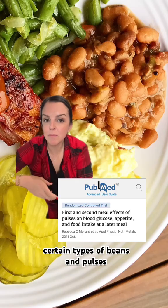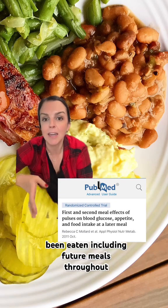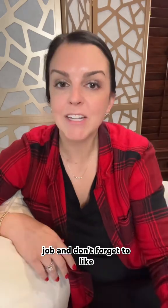Number seven: certain types of beans and pulses may help lower blood sugar levels for up to hours after they've been eaten, including future meals throughout the day. As a final note, if you don't have diabetes or some sort of blood sugar impairment, you don't need to worry about micromanaging your blood sugars — your pancreas is doing a fine enough job. Don't forget to like and follow for more diabetes and blood sugar tips that are actually backed by science.